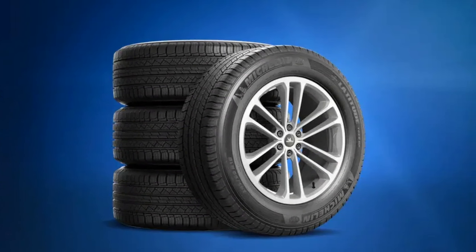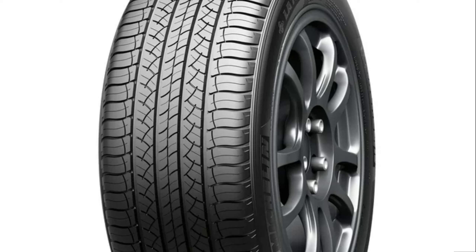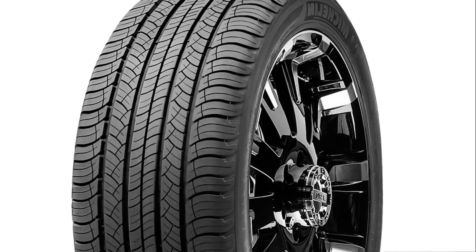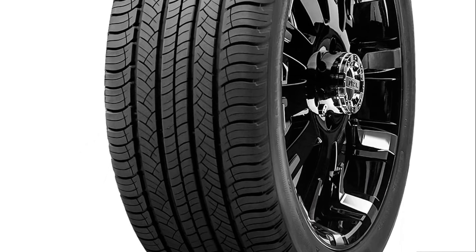Comfort and efficiency: Michelin prioritizes your driving experience, focusing on reducing road noise for a quieter, more enjoyable ride. Additionally, the tire is crafted to deliver enhanced fuel efficiency, making it a smart choice for eco-conscious drivers and those looking to save at the pump.